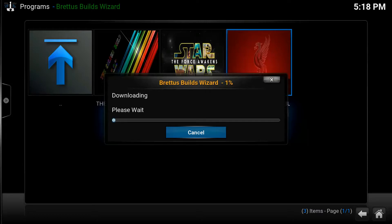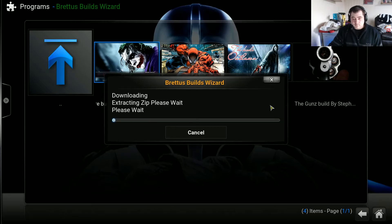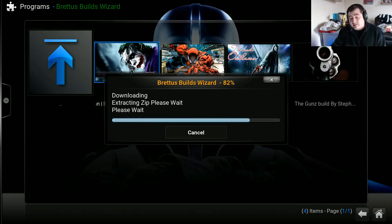The build is nearly downloaded. I'll fast forward from here. The next phase is extraction, which is now starting. I'll fast forward again. Now the build is at 100 percent and will be fully installed.